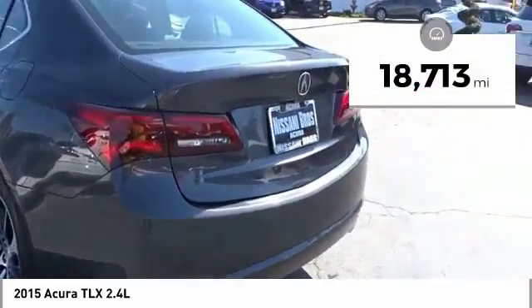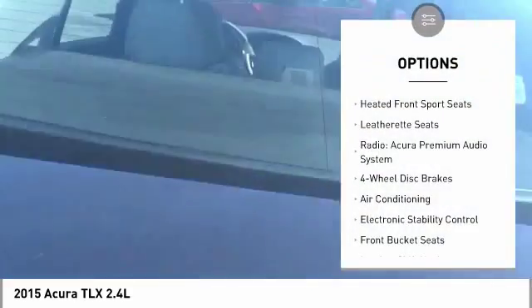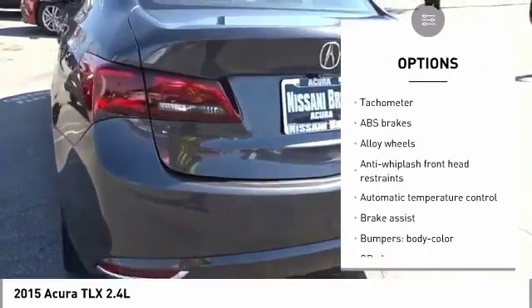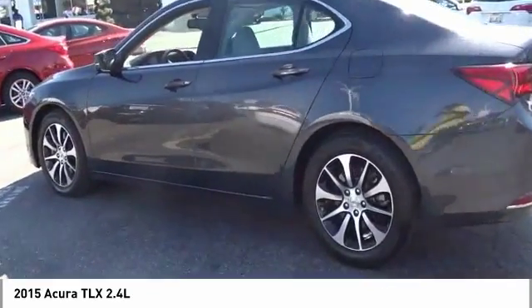This vehicle has less than 20,000 miles. Here are some of this vehicle's great options: traction control, power passenger seat, dual airbags, air conditioning, leather-wrapped steering wheel, power steering, alloy wheels, four-wheel disc brakes, center armrest, and heated front seats.